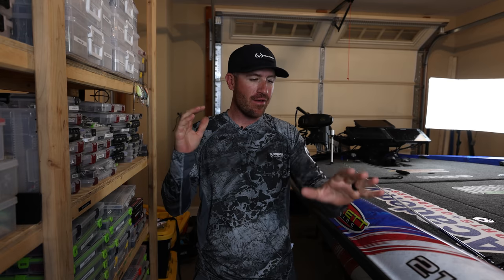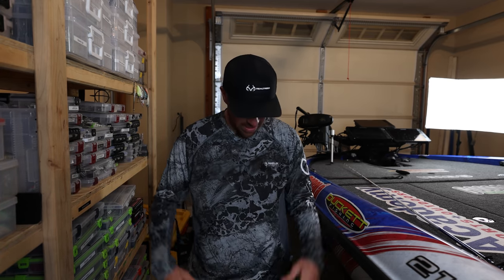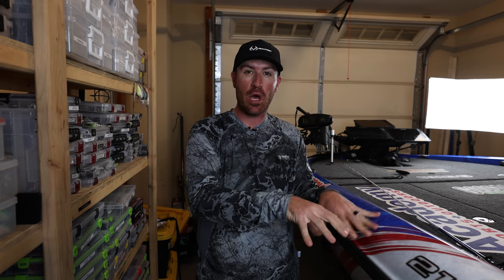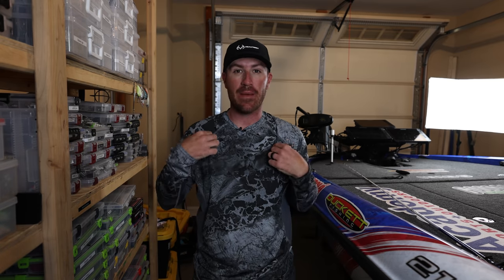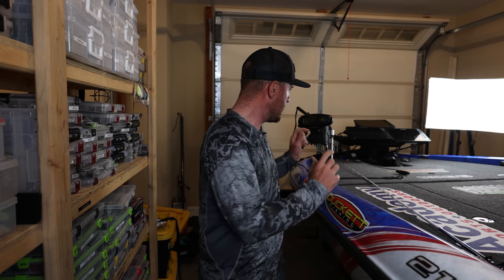Quick shoutout to my friends at Magellan - I wear this sun shirt all the time, it's awesome. I'm going to drop a link in a comment right below for any of you guys wanting to grab some of this gear. I'm a 200-pound dude and this is a medium, so they run a little bit large.